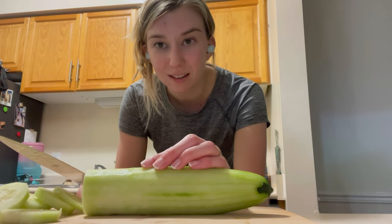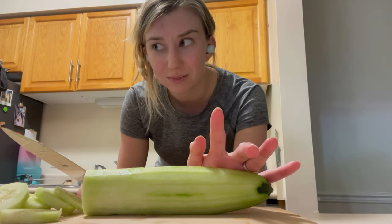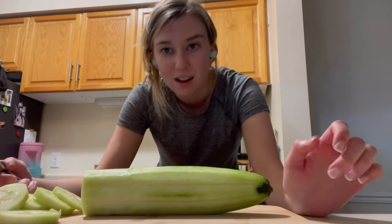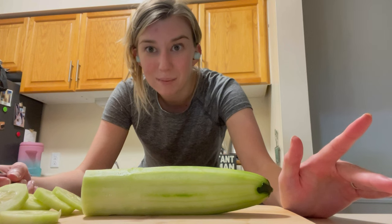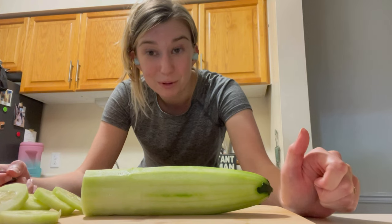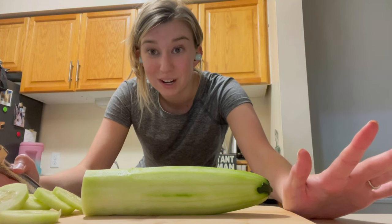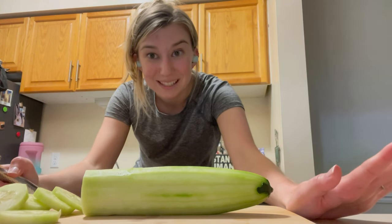Did you see that video of Kendall Jenner trying to cut up vegetables? I think it was a cucumber too, and she's got her arms crossed cutting like this. Do we all think that was staged, like she was pretending to be that bad? Or do we think she was actually that? Let me know what you think down in the comments below. I don't watch the Kardashian show, but I saw that clip on TikTok and I thought it was pretty ridiculous.